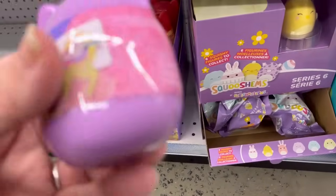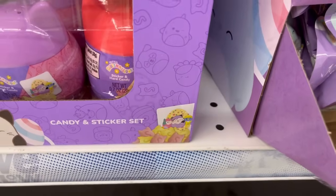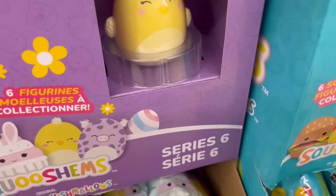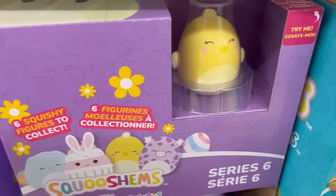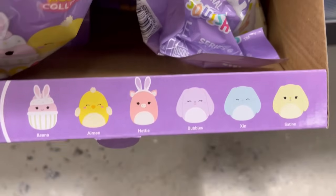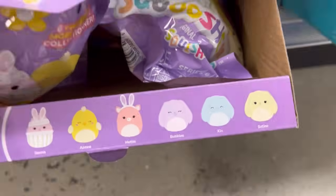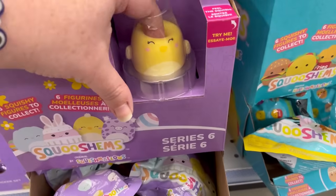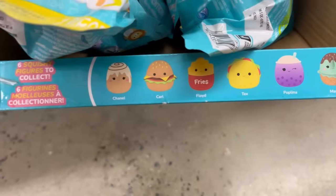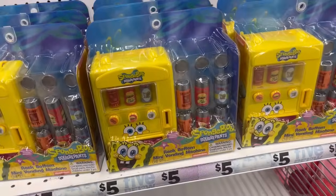They also have some Squishmallow stuff. These little guys are a candy and sticker set, and then these right here are the secret or mystery ones. They've got some Squishums — these are the Squishmallows you can get. My camera did not zoom in well, but that's the squishy one and then this one's the soft version. I like these. I like the fries — the burger and fries. That's cute.